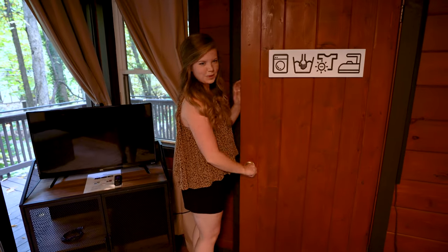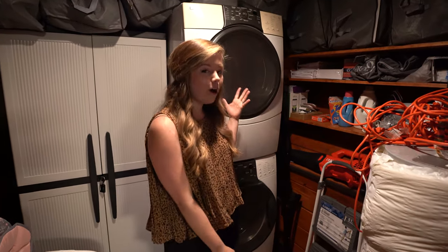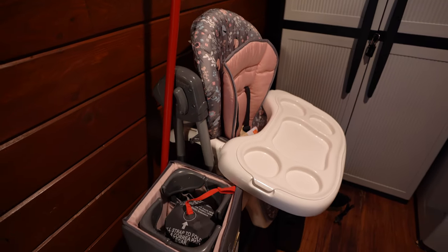Back here is the laundry room. This place is like amenity central — they have everything. You have a washer and dryer so you can do your laundry. They even have a pack and play and high chair, so they are prepared if you bring kids.